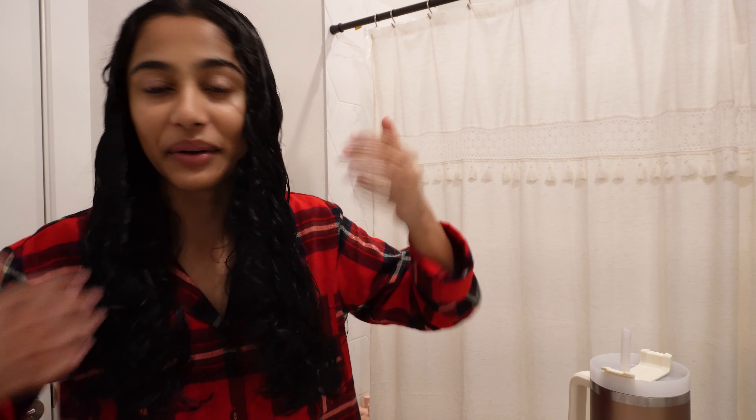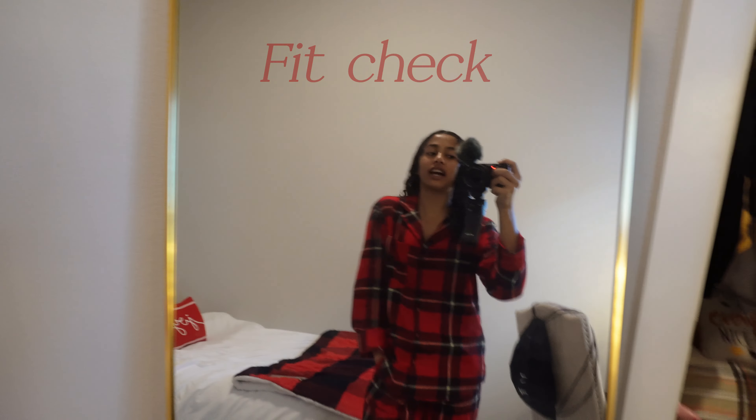Now that we're done with skincare and the shower, let's go to the kitchen — but before we go anywhere, I'm just going to give you all a fit check. I have this set of pajamas from Target, and these socks are actually Irish; my mom got them from Ireland and gave them to me, so they kind of match the theme. Let's go to the kitchen!